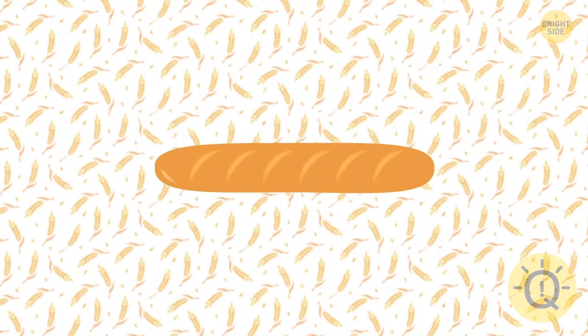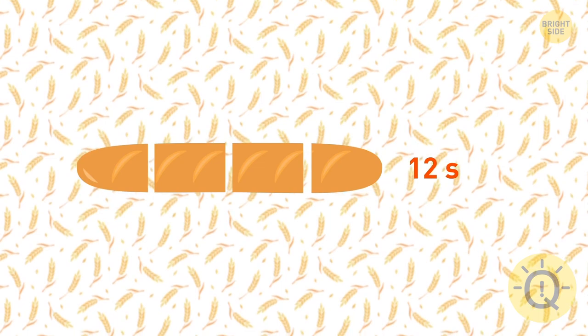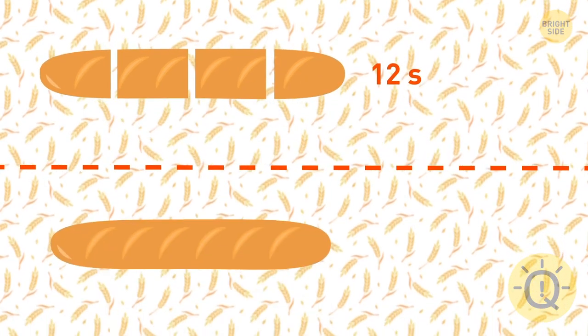Yvonne cuts one baguette into four pieces in 12 seconds. How much time will she need to cut the same baguette into eight pieces?